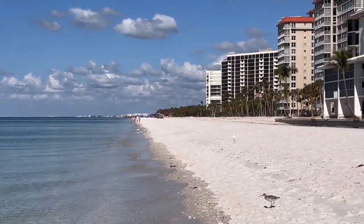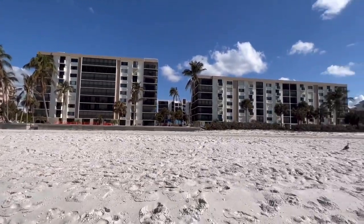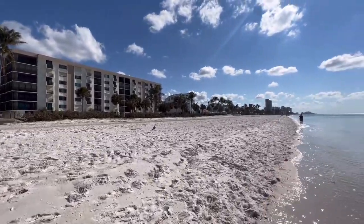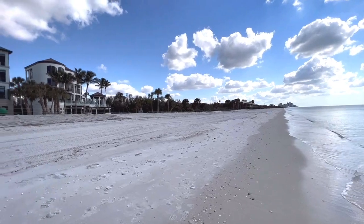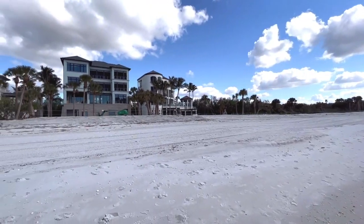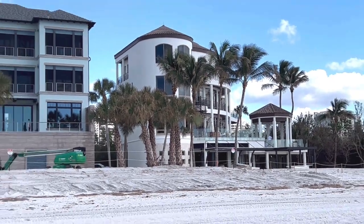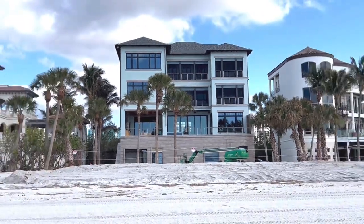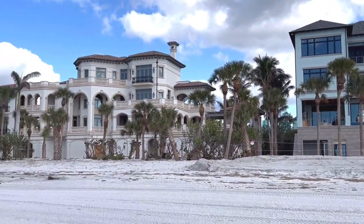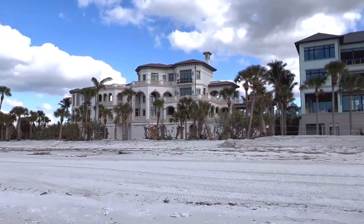You can see all the structures along the beach here. Looking south, I wanted to share some of these homes along the beach. They're working on a lot of them because they were damaged during the hurricane. But they're big homes - lots of palms. It's nice.